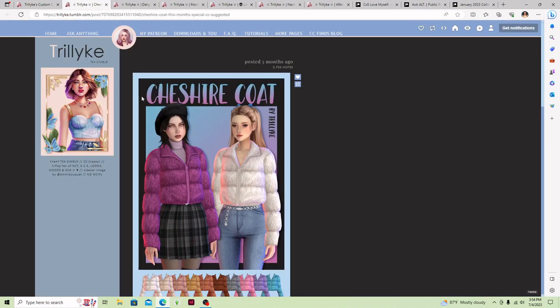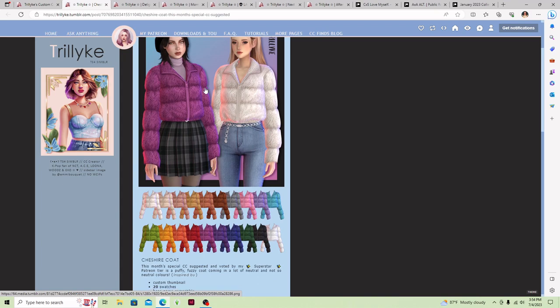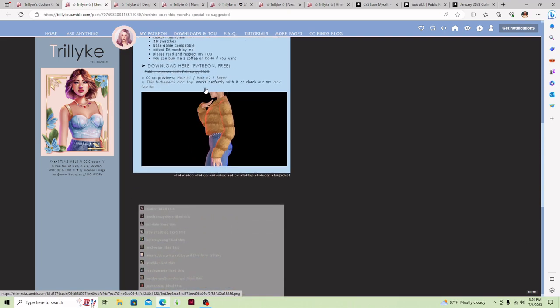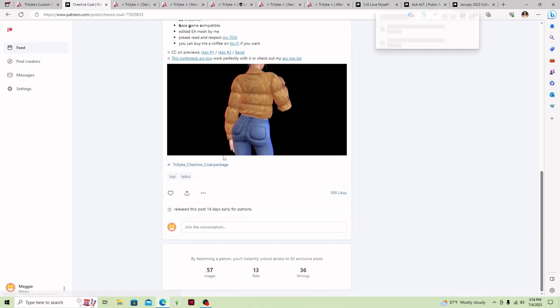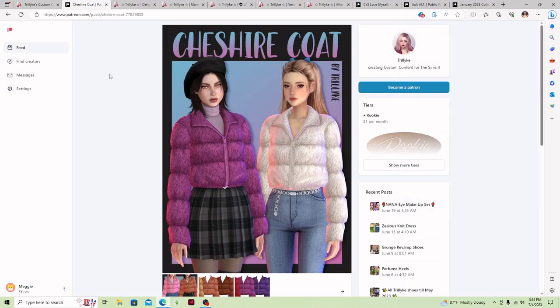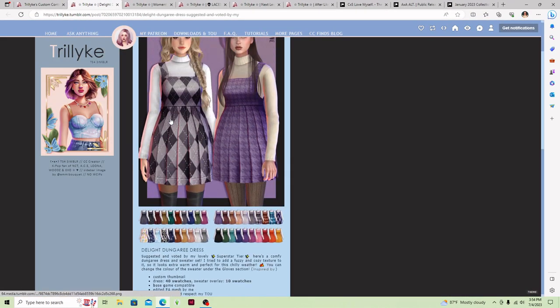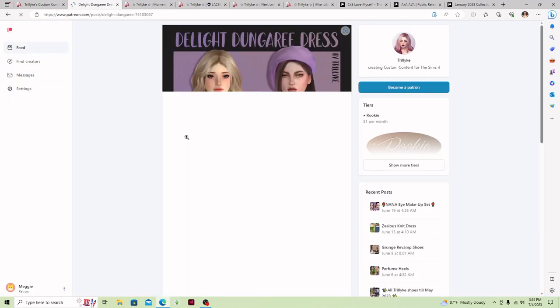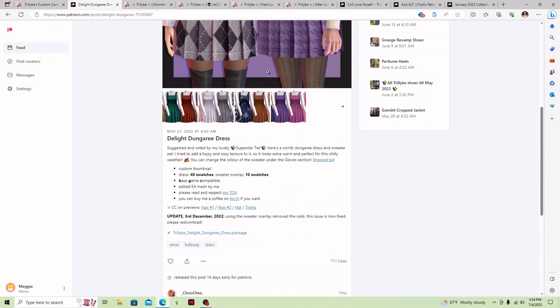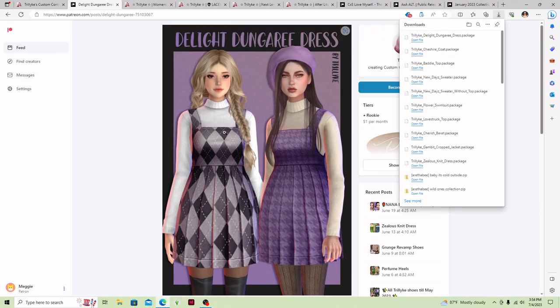I like to mention when things are free, because some creators on Patreon have things that cost money — you have to pay a certain amount to become a Patron and have access to certain items. So I like to tell you all when something is free, so you know that a lot of the stuff I'm linking down below is free. I try to make sure that whenever I link you something it is actually free, because I understand what it's like to want Patreon content but not have the money for it.